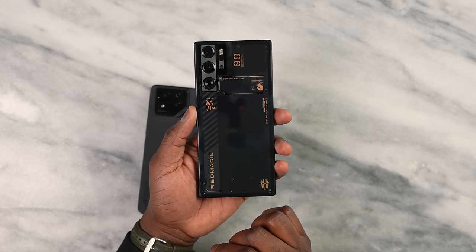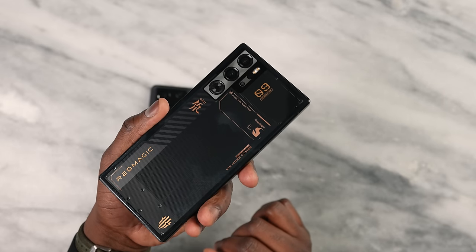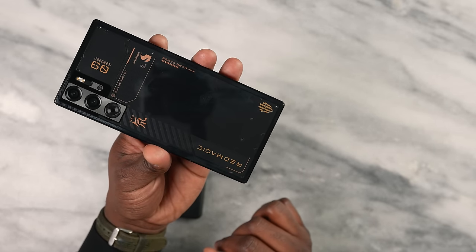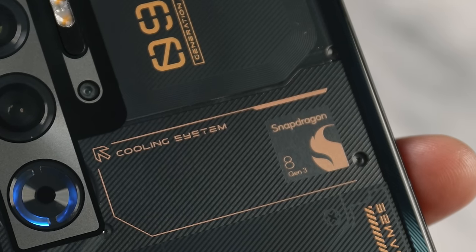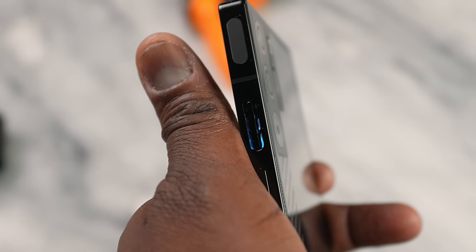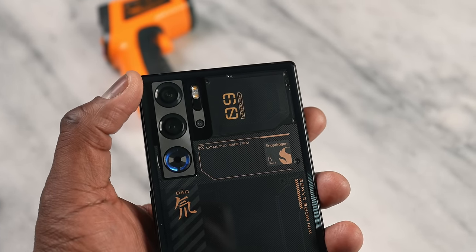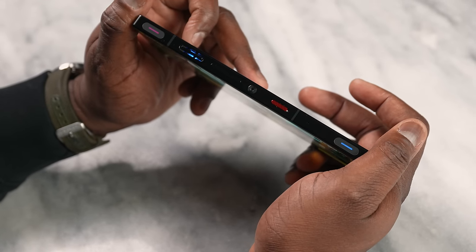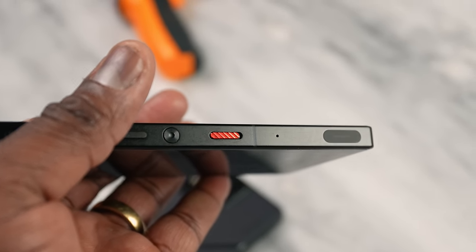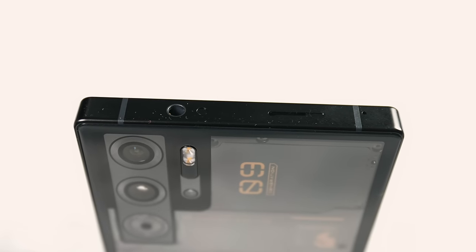Don't think that the Red Magic 9 Pro is a slouch either. This thing looks absolutely lovely, comes in three different color variants — I have the transparent black here. It clearly says Snapdragon 8 Gen 3 on it, and Red Magic comes with a built-in fan that's faster and also quieter. You've got a dual camera setup, shoulder buttons that light up, a gaming switch that takes you straight into the gaming hub, one USB port at the bottom, and a headphone jack on top.